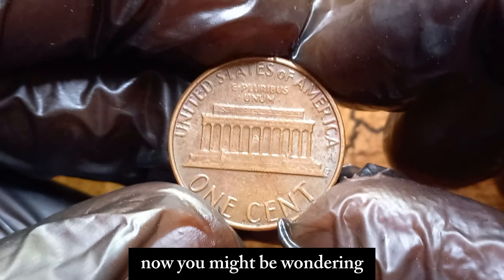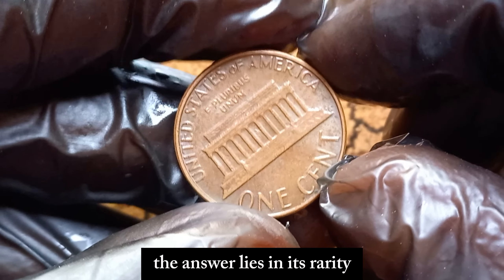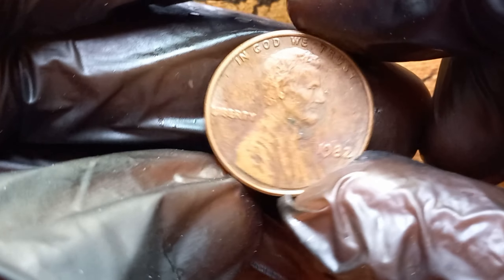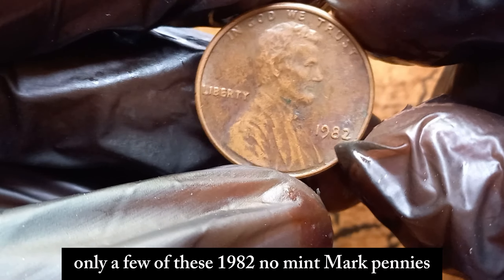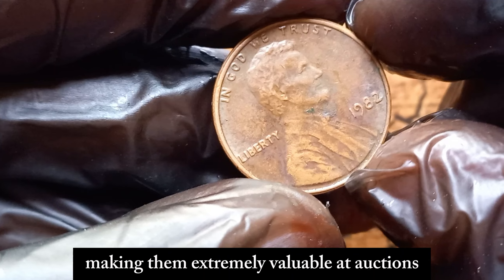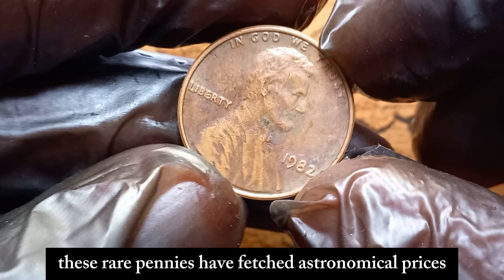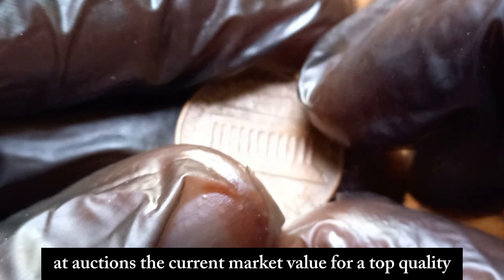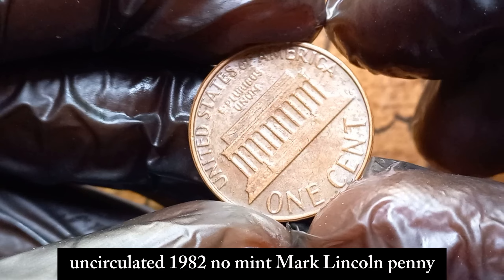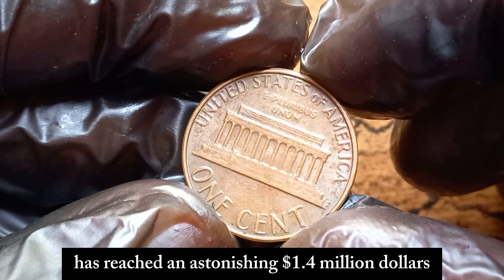Now, you might be wondering why this particular penny is worth $1.4 million dollars. The answer lies in its rarity and the high demand among collectors. Only a few of these 1982 no-mint mark pennies have been found in pristine condition, making them extremely valuable at auctions and among private collectors. In recent years, these rare pennies have fetched astronomical prices at auctions. The current market value for a top quality, uncirculated 1982 no-mint mark Lincoln penny has reached an astonishing $1.4 million dollars.